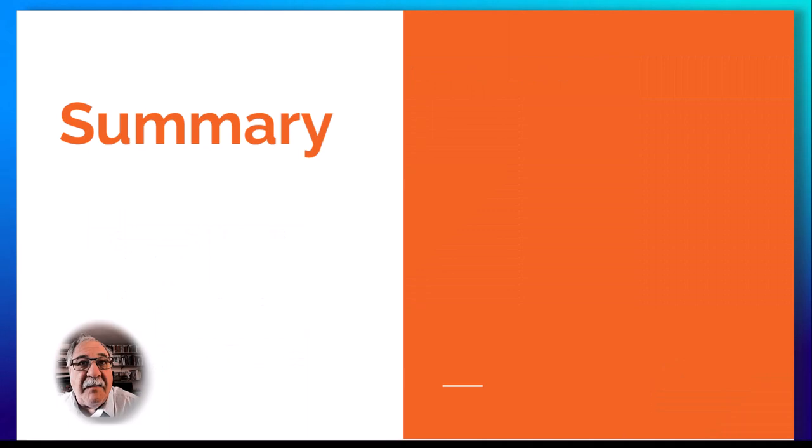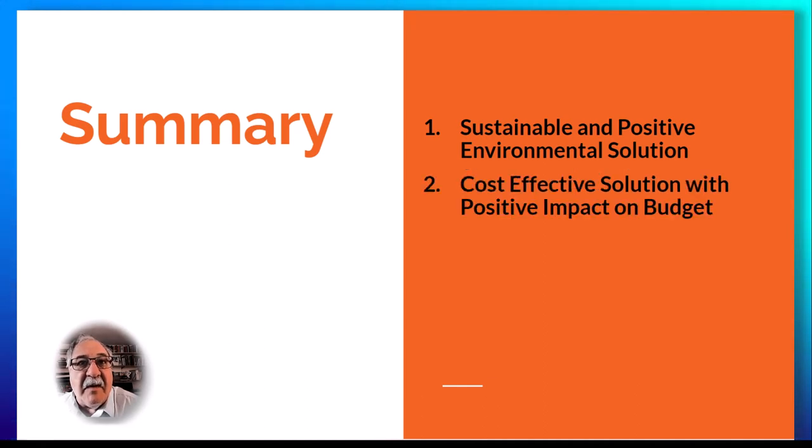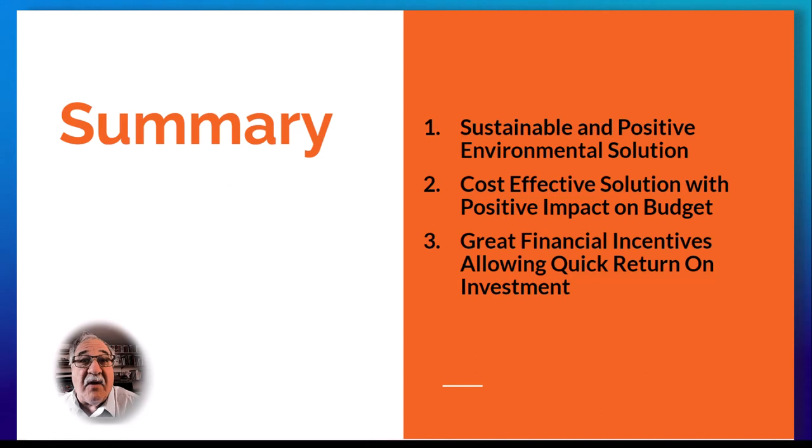In summary, the advantages of the heat pump hot water heater extend beyond immediate cost considerations. They embody a sustainable and efficient solution, contributing positively to both the household budget and the environment. The incentives further sweeten the deal, making the transition to this eco-friendly option even more appealing. As technology advances and the focus on sustainability intensifies, embracing this innovation isn't just a prudent choice, but a step towards a greener and more cost-effective future.